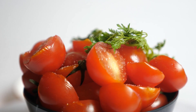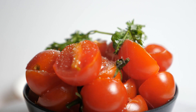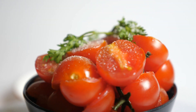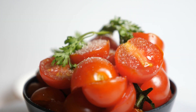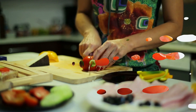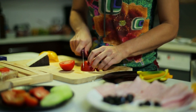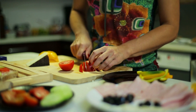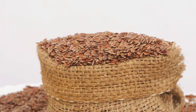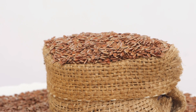Tomatoes are rich in lycopene, a powerful antioxidant that helps protect the skin from UV damage. Lycopene also promotes collagen production, improving skin firmness and elasticity. Moreover, tomatoes contain vitamins A and C, which are beneficial for skin health. Add tomato slices to your salads, use them in sauces, or prepare a tomato soup to fully reap the benefits of this delicious food for a glowing complexion.